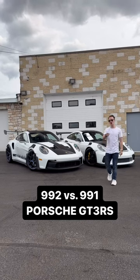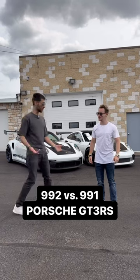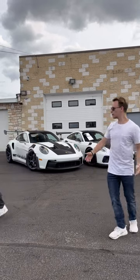It's time for you to buy a Porsche. Are you going to get the 991.1 GT3 RS? Or are you going to get the all new 992 GT3 RS? Let's see which one is better. Mine's better. No, it's not.